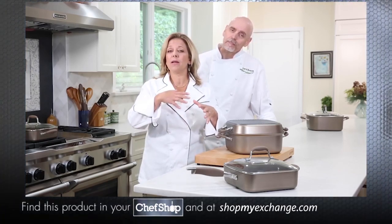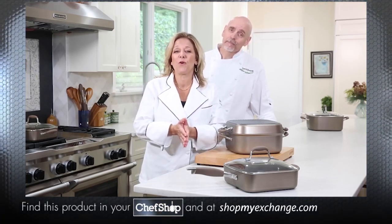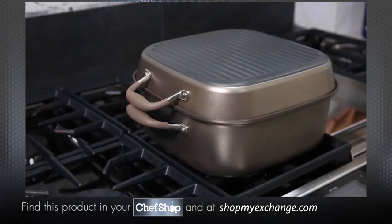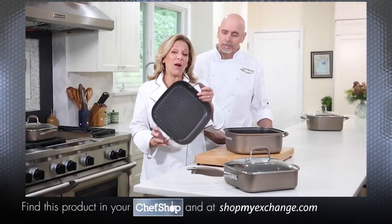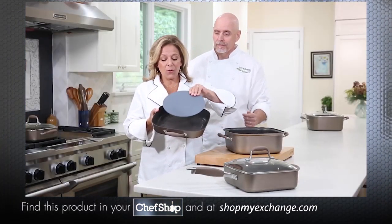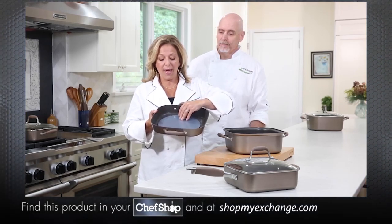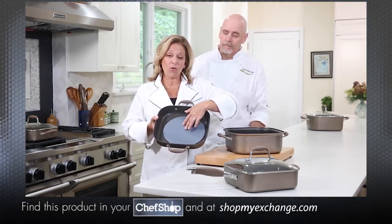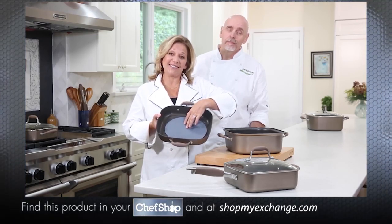They wanted to make it even better for home cooks, so they started thinking outside the box — or maybe like a square box — and they created this square collection. What's so great about this is that if you compare it to a round pan, you see you get 27% more room to cook on.